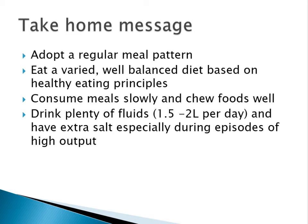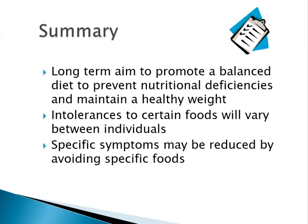The take-home message: adopt a regular eating pattern and don't leave long gaps between meals or skip them. Eat a varied and well-balanced diet based on healthy eating principles. Consume meals slowly and chew food well, as that helps the breakdown process. Drink plenty of fluids — about two litres a day — and have extra salt, especially during episodes of high output. If you're troubled by severe high output, you might get dehydrated and may need the electrolyte mix or an oral rehydration solution — do speak to your doctor or dietitian about that.